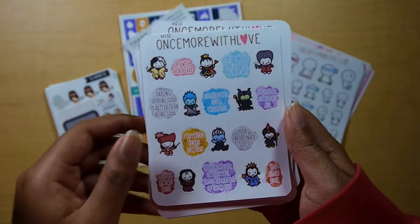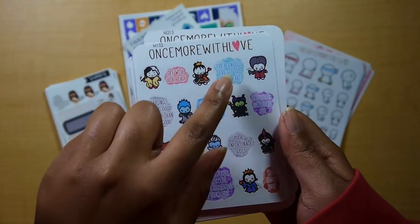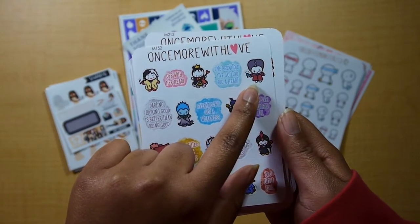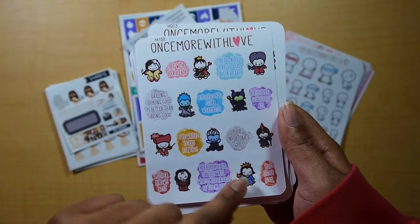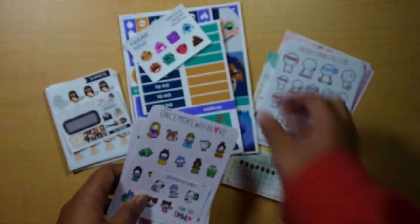And then we have the Disney Villain stickers and they actually have quotes from all the Disney Villains, which I love. I got two bigger hearts, which is the evil stepmother for Cinderella, and 'Mirror Mirror on the Wall, who's the fairest of them all' from the evil queen. So I like that they each had their own quote to go with them. And that's all I got from Once More With Love.